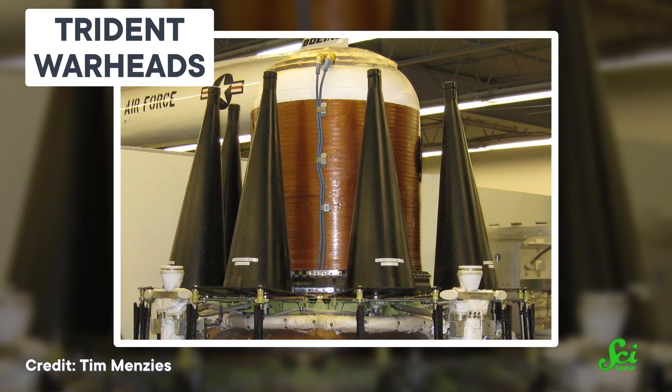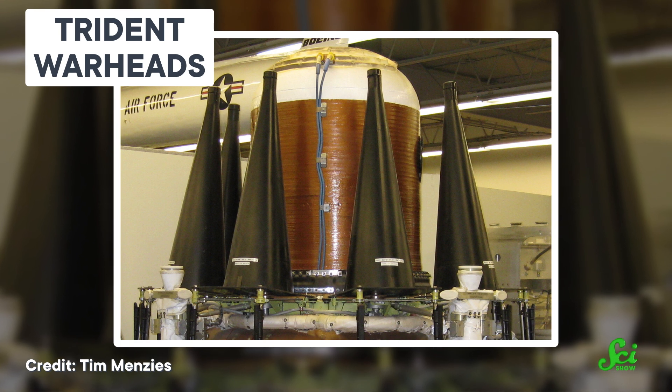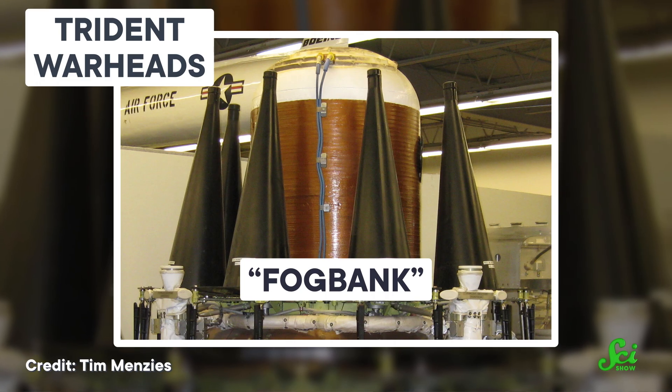So the reason the tech was forgotten was mainly due to secrecy. And we can see this with a lot of proprietary or secret stuff even today. In the early 2000s, there was apparently a bit of a snafu when the U.S. military needed to refurbish their nukes, but there were problems figuring out how to get more of a substance codenamed Fog Bank, because only a handful of records had survived and most of the folks who knew how to make it had retired.